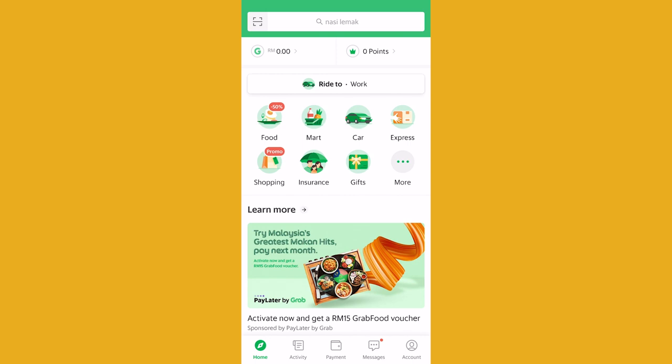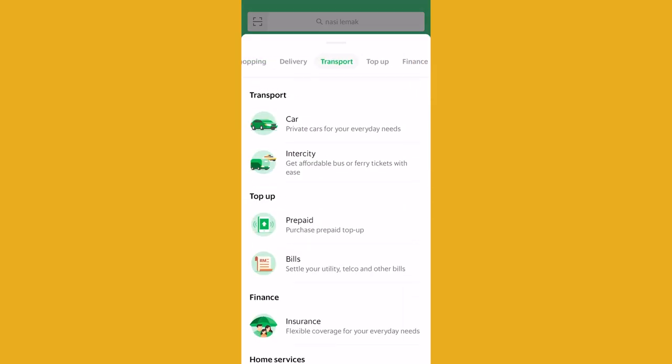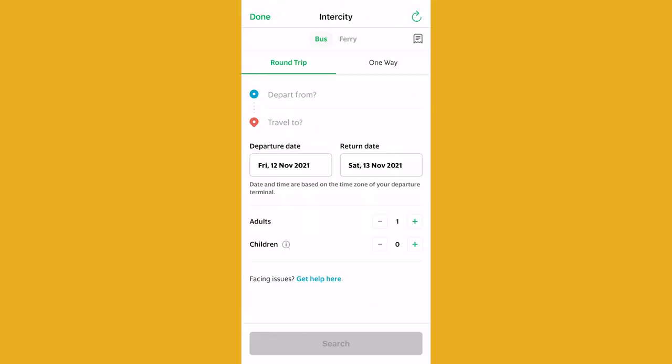To use it, first open up the Grab app, then go to Transport and select Intercity. There will be an option for bus or ferry. The next step is to insert your trip details. You can either book roundtrip or one-way, and you need to specify the locations, dates, and numbers of passengers. After your trip is booked, it is important to follow the SOPs in place. This includes showing your vaccine certificate, reducing interaction, and wearing a face mask throughout your journey.